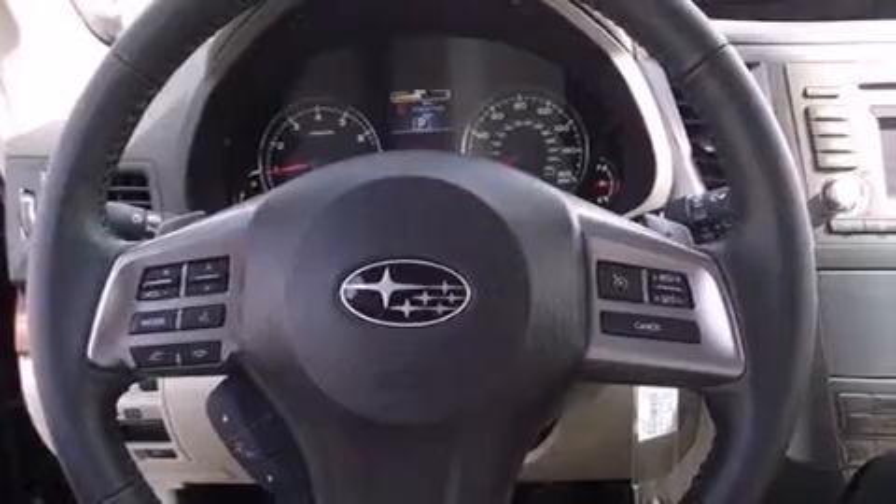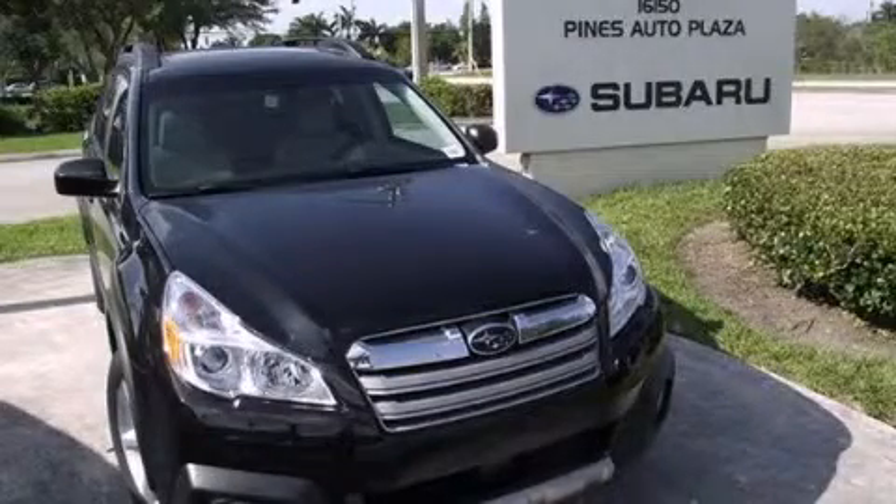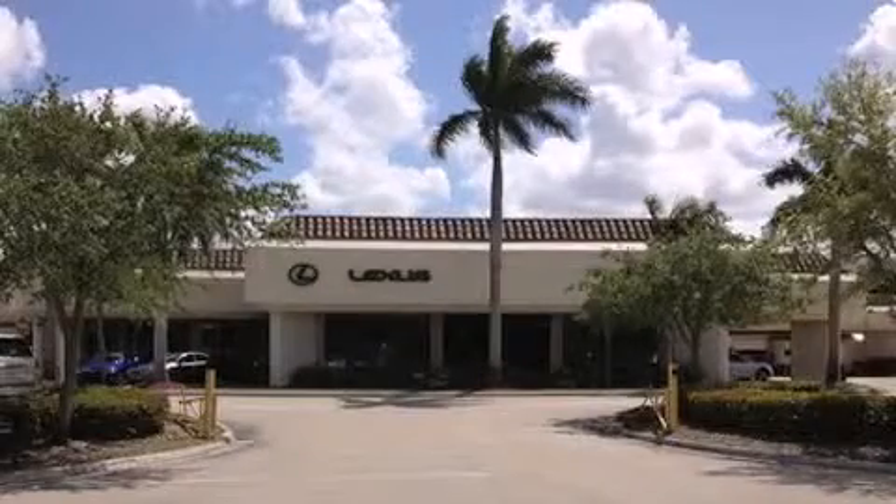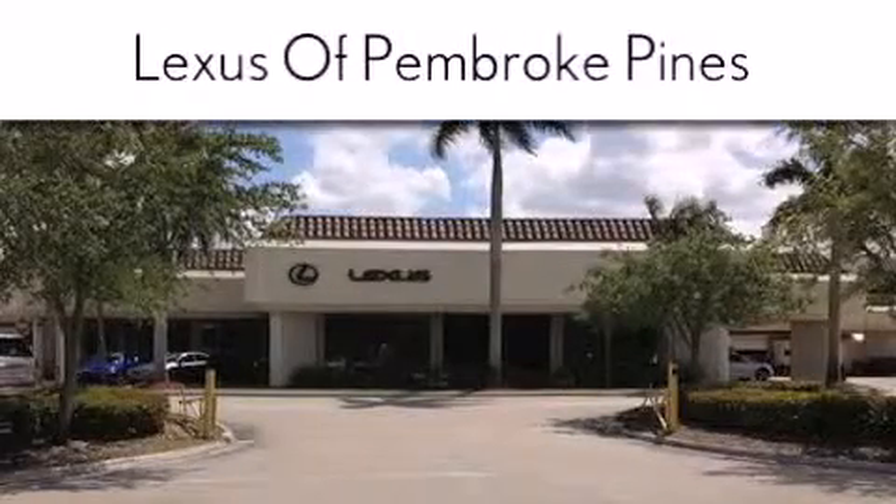Keeping you and your passengers comfortable the whole trip. We hope you found this video informative. Please contact us today. Thank you for considering Lexus of Pembroke Pines for your next new or pre-owned vehicle.